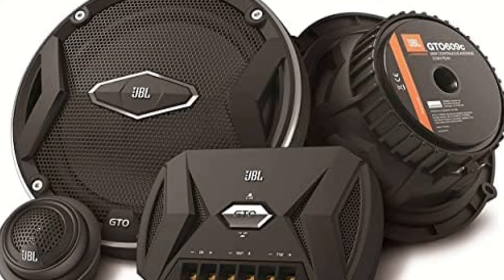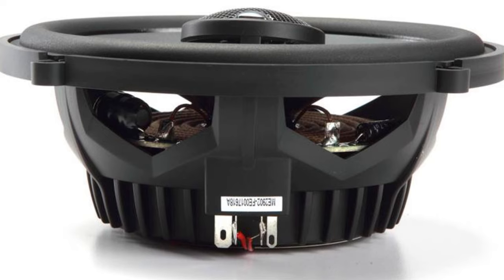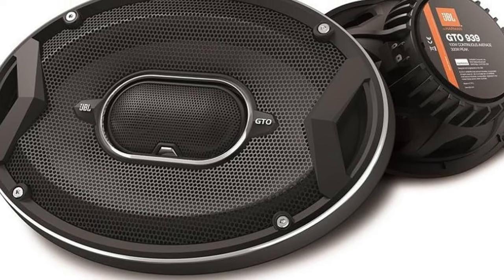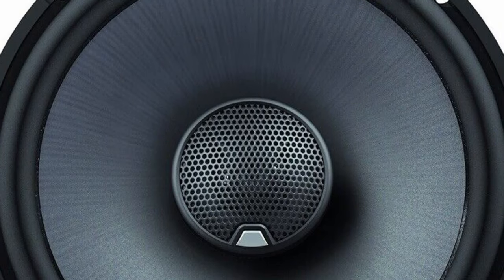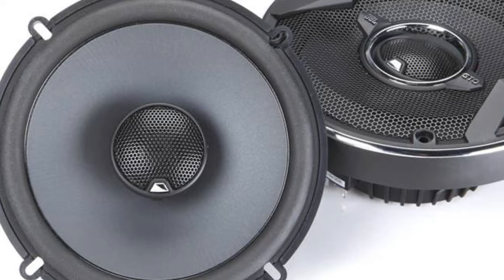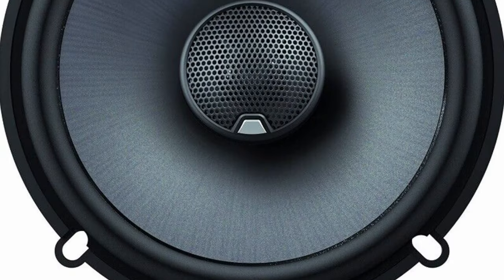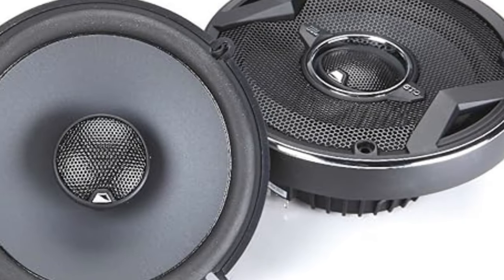Number 1 is the JBL GTO 629 premium coaxial speakers — the overall best option on our list for sound enthusiasts. These speakers are designed to deliver punchy bass and personalized sound, perfect for drivers who want to enjoy their favorite music with more depth and clarity on the road. One of the standout features is their enhanced bass performance with carbon-injected plus-one woofer cones that let you experience deeper and more impactful bass compared to standard speakers, making your music sound richer and more immersive, especially for genres like hip-hop, electronic, or rock. Another great feature is the tailored sound experience — the patented UniPivot tweeter allows you to adjust the tweeter's direction, ensuring optimal sound dispersion even when the speakers are mounted low in car doors.